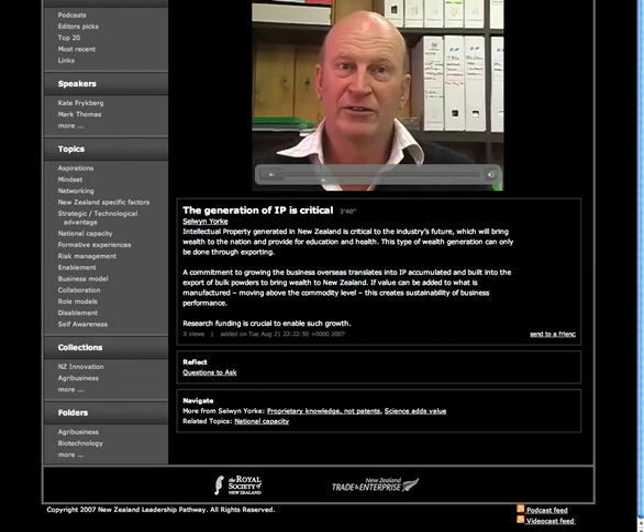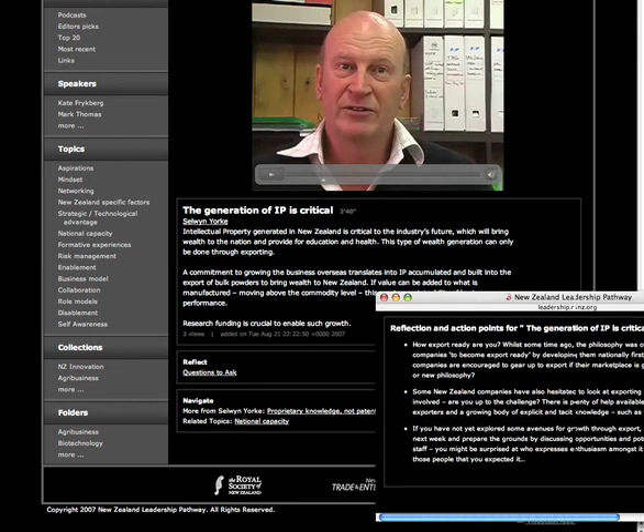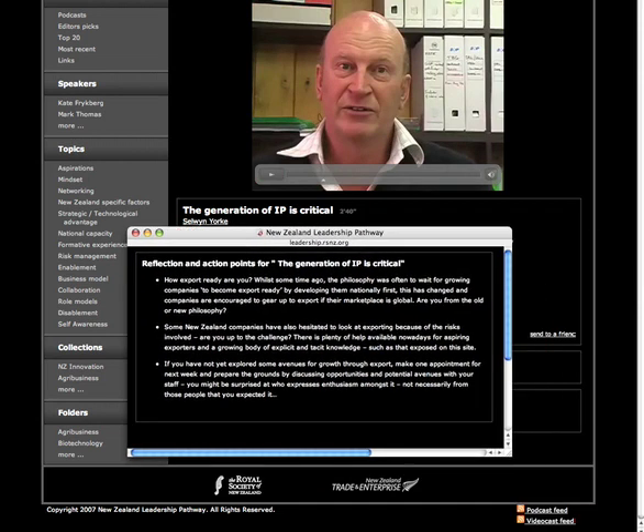Making space for reflection and deepening the learning, we have produced action windows. You click on the link and receive a series of questions designed to trigger individual reflection or group discussion.